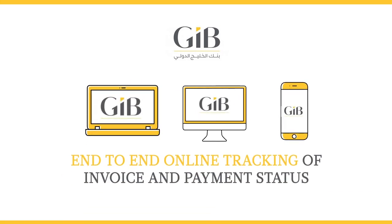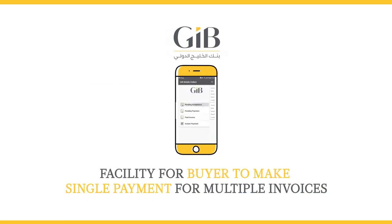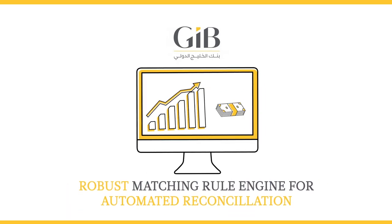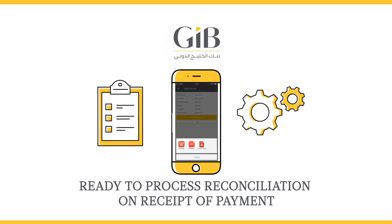The solution offers end-to-end online tracking of invoice and payment status, a facility for buyers to select multiple invoices and club them into a single payment, and a robust matching rule engine for automated reconciliation — ready to process reconciliation on receipt of payment.